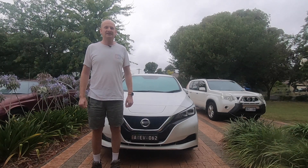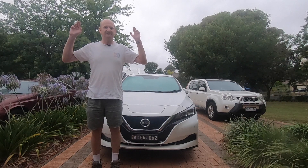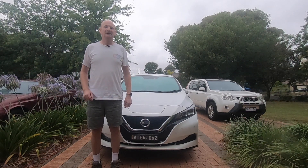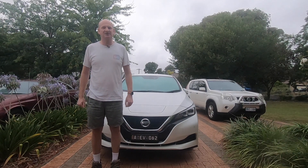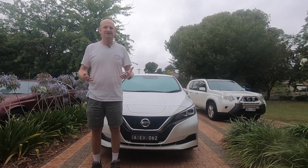Your car dealership may push back and trot out that standard line saying this may void your warranty — that's not true. It's your choice to use whatever charging equipment you want. I'll leave a link below to where you can buy charging equipment in Australia.